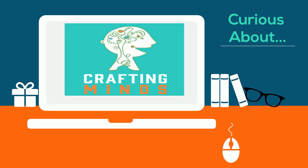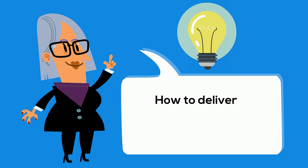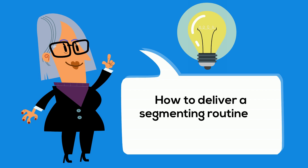Crafting Minds presents Curious About: How to Deliver a Segmenting Routine to Build Phonemic Awareness.